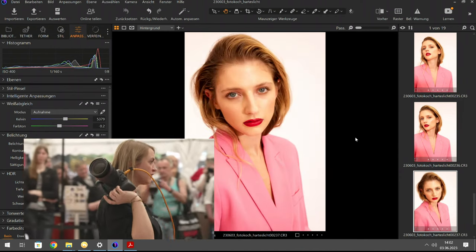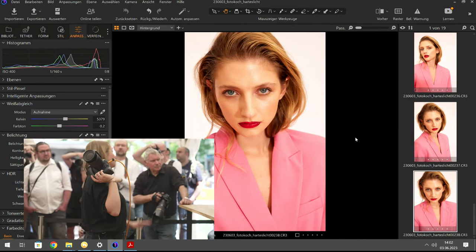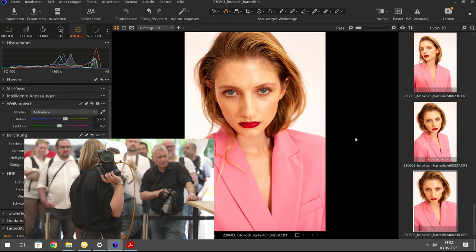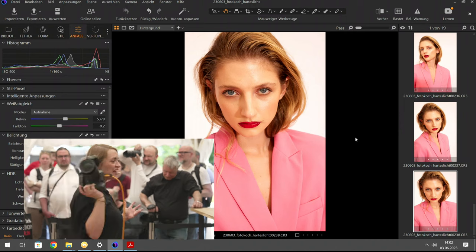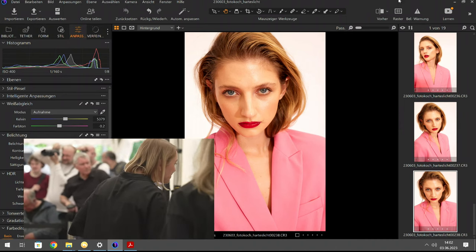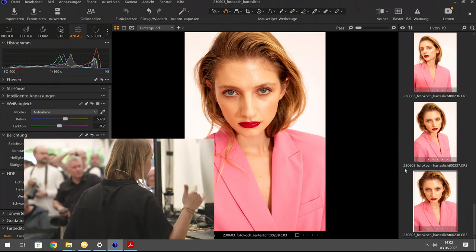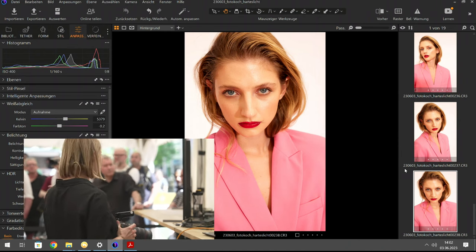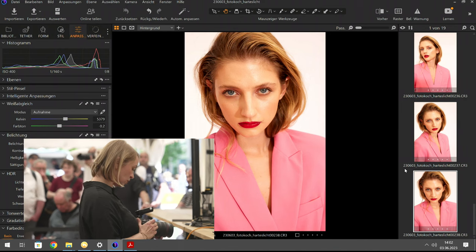Es ist wirklich krass, wie hell es hier drin ist – der harte Schatten geht fast flöten, man kann ihn nur erahnen. Ich schaue, ob ich das Außenlicht noch weiter rauskriege: Ich erhöhe die Leistung vom Blitz und versuche über die Belichtungszeit beziehungsweise die Blende gegenzusteuern.